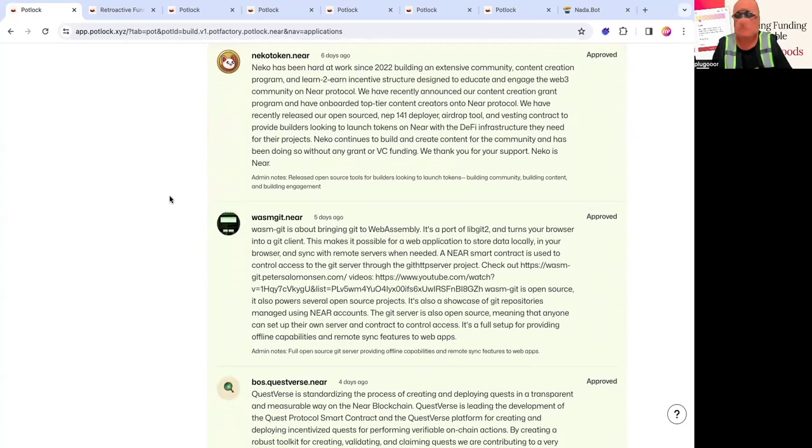So Wasm Git is another project by Peter Solomon. It essentially allows you to turn a web application into a Git client via Wasm, and it uses a NEAR smart contract as access control to a Git server. So it's kind of like an on-chain Git.